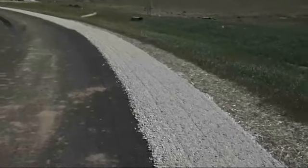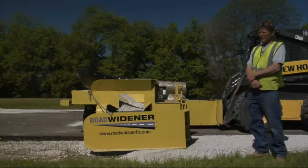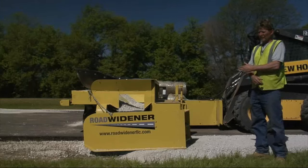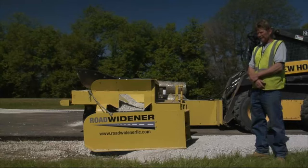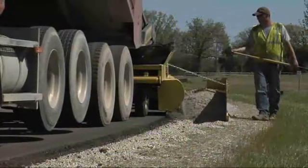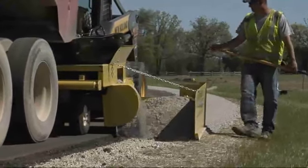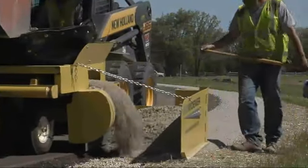The Road Widener has also proven to be a practical alternative to larger, dedicated machines for work in established developments or crowded job sites. When we rebuild roads that are established subdivisions and they have many obstacles — mailboxes, driveways, speed limit signs, guardrails — we can maneuver this through that subdivision and tighter areas. It works very well on smaller applications like that.